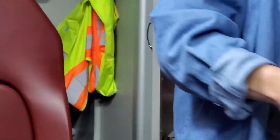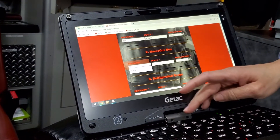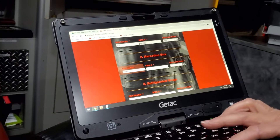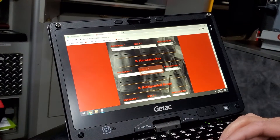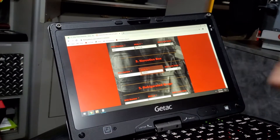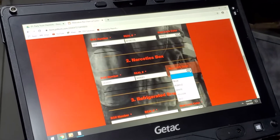This one is sealed. Because we don't have a box number for it, I just put the seal number. The seal number is 9-6-8-6-8-1. For the seal, I put the same thing: 9-6-8-6-8-1. The seal color is white.